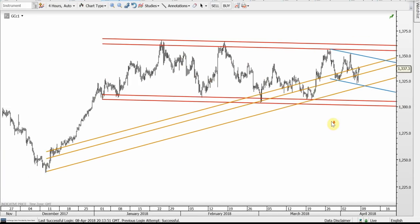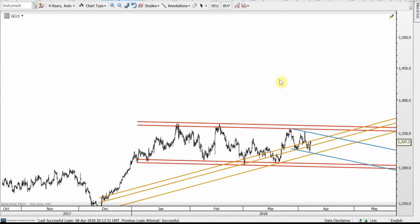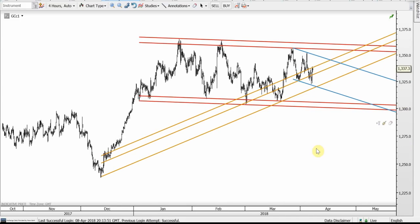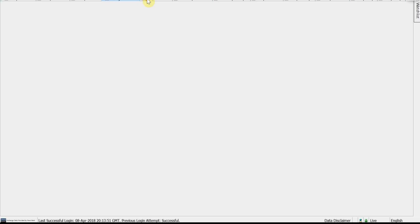Gold is still within this very, very excruciatingly slow red channel. We may see one more bottom band hit just above 1300, but it's not a must. If the red top band breaks before that, it's still a good buying point.